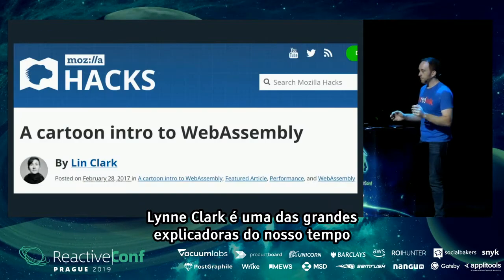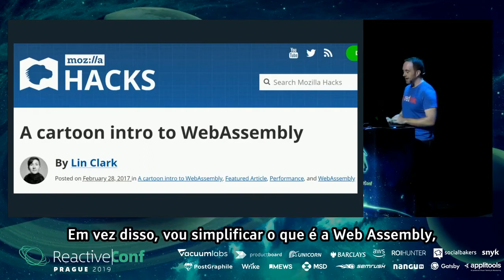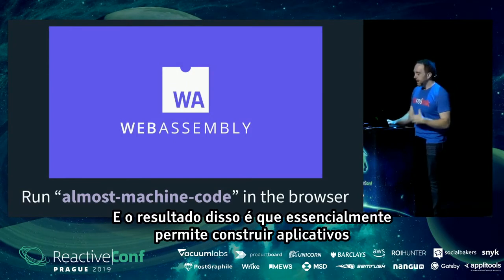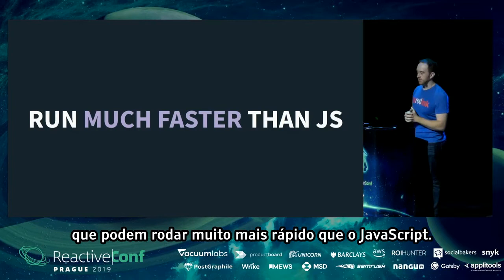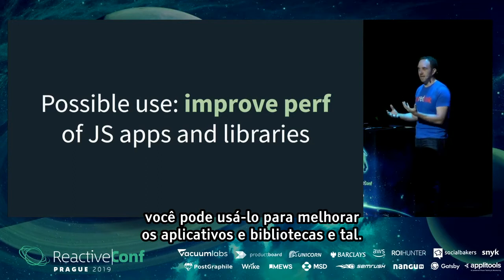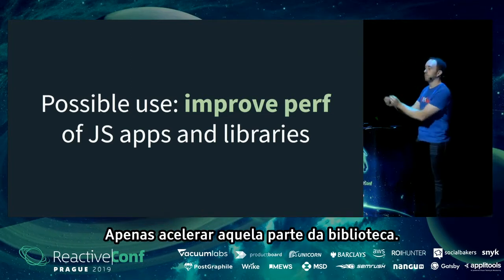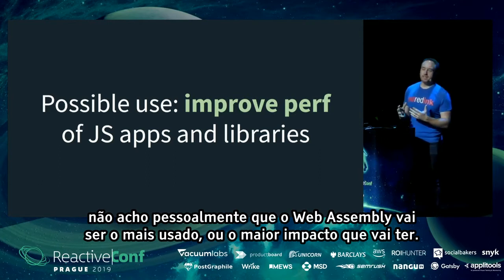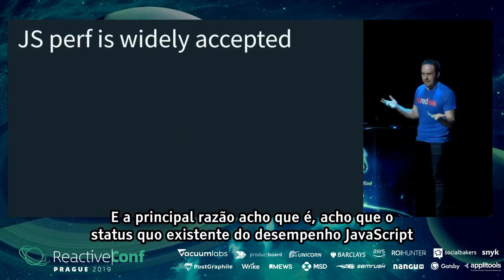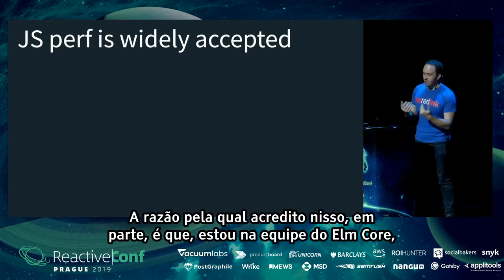Part two: WebAssembly. To oversimplify: it's a way to run almost machine code in the browser, letting you build applications that run much faster than JavaScript. One possible use is improving the performance of existing JavaScript apps and libraries — for example, making the React reconciler faster. But I don't personally think that's how WebAssembly will get used the most. The existing status quo of JavaScript performance is pretty widely accepted as fine — we saw that with Elm's performance improvements and people's lukewarm reaction.